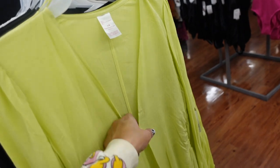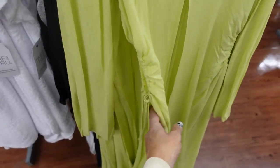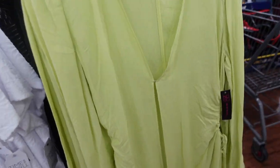Duster from No Boundaries. This one has that hook and eye closure, little cutouts on the side, drawstring, nice and lightweight — that's going to look so good over a tank and shorts or jeans. In the green, also comes in the black. They're $21.97.